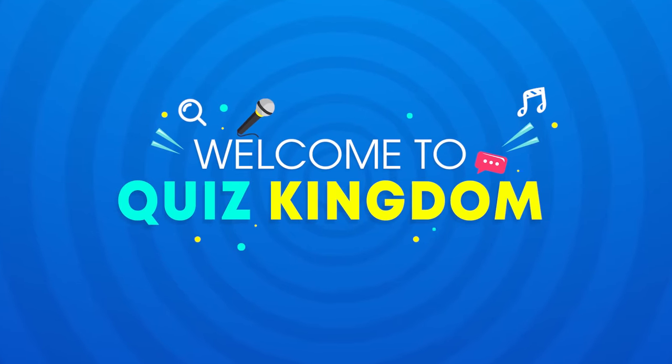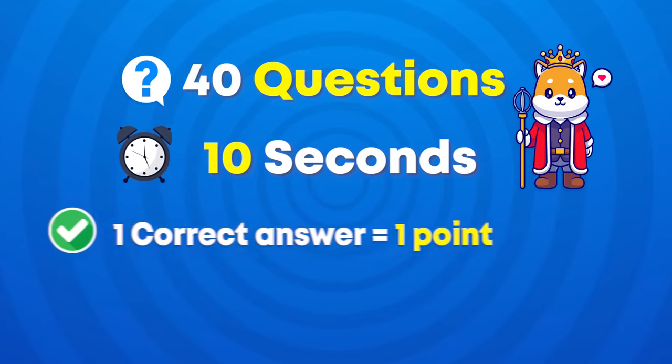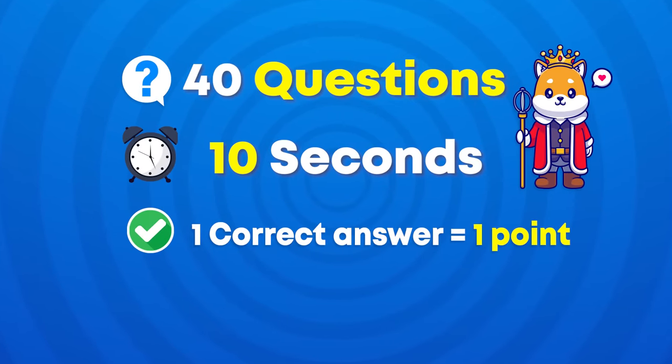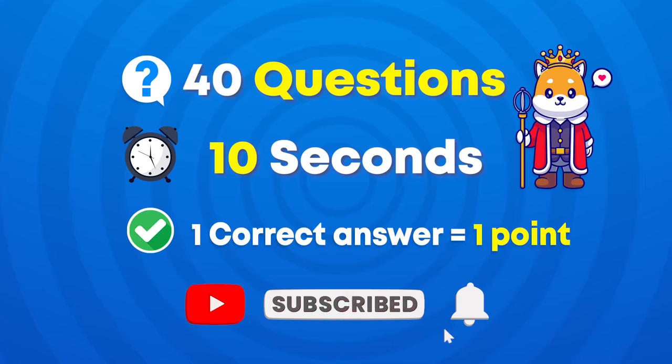Hello friends and welcome to Quiz Kingdom. In today's video, I challenge you to guess the popular words by emojis. We prepared 40 questions and you have 10 seconds to find the answer. For each correct answer, you'll get one point. If you're ready, please subscribe to our channel and let's get started.